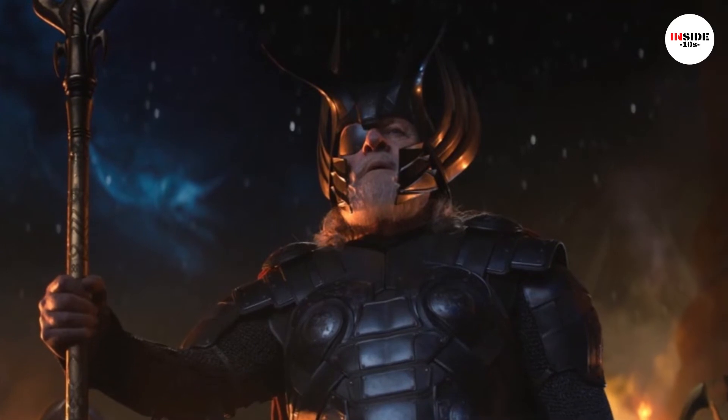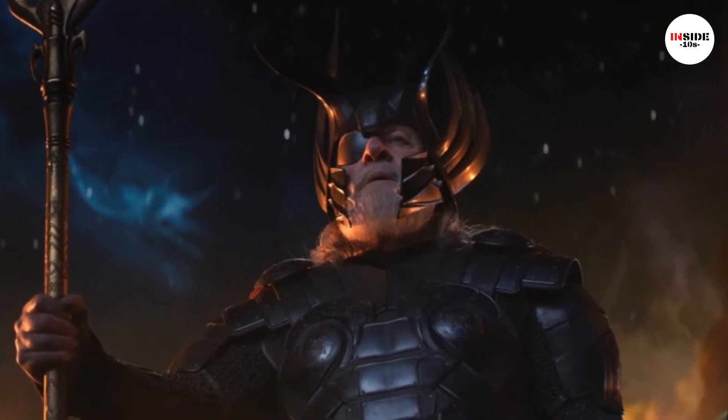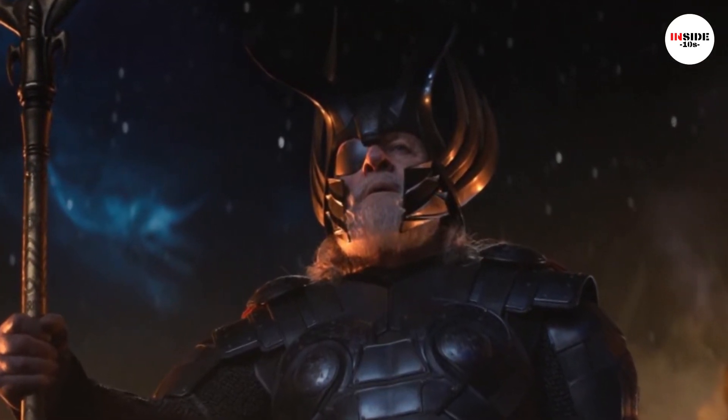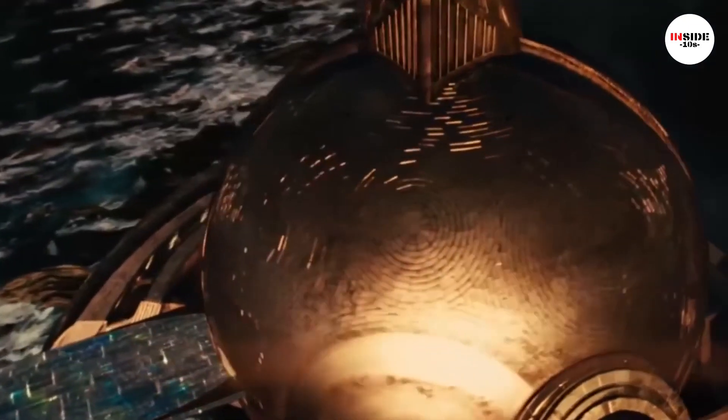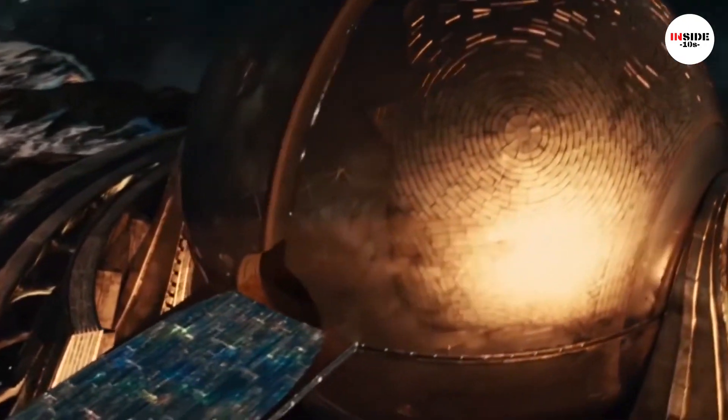It would obey Odin's command to mentally return to him and could only be wielded by Odin. If thrown, it would fly after its target and its tip would be surrounded with electricity. It could destroy towers with ease and would return to its owner when thrown.